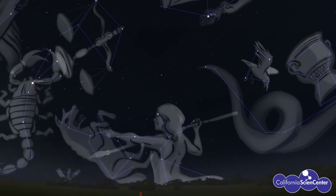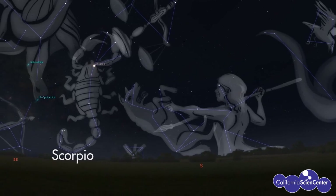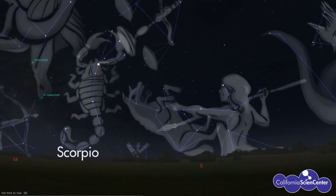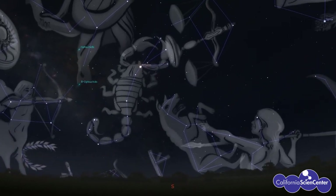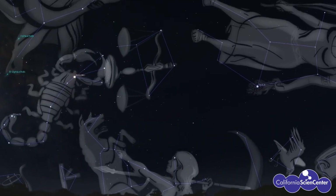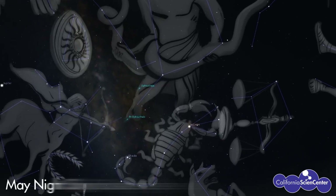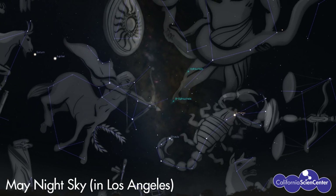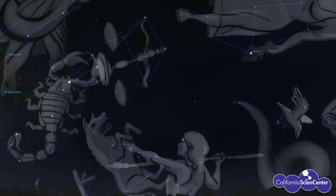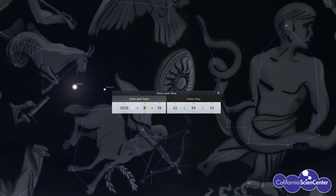One constellation I want to point out is this one called Scorpio. Scorpio is a constellation that is part of a story with Orion the hunter. Right now we don't see Orion the hunter up in the night sky, because we're looking at the May night sky — these are the stars that are visible to us in May.